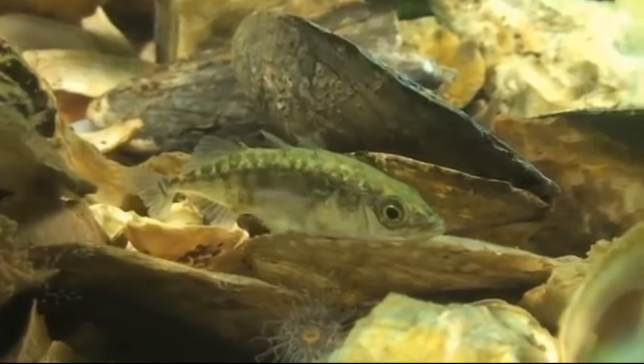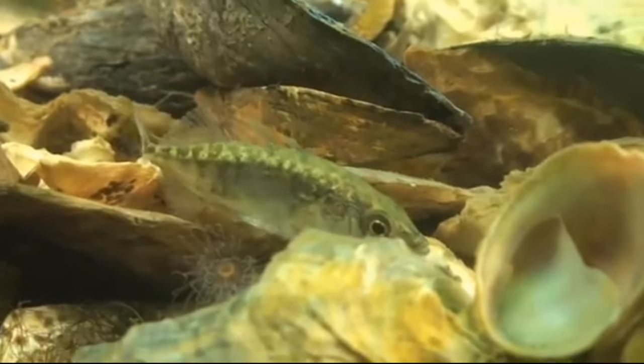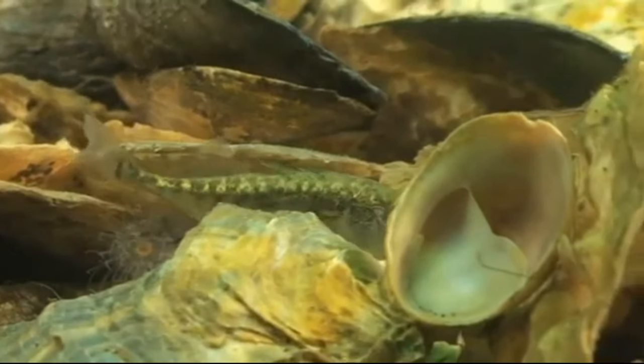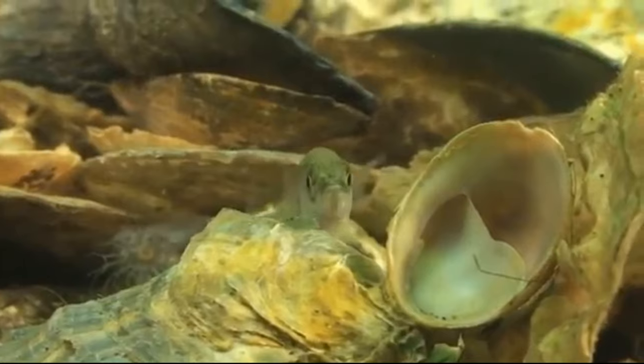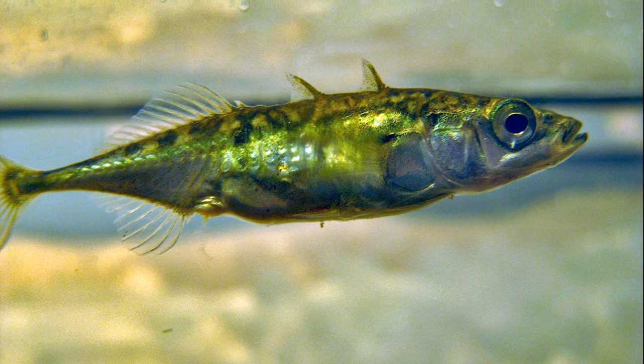Sticklebacks are a family of small fish found in temperate marine, brackish, and freshwater environments throughout the northern hemisphere. A single species will sometimes inhabit both fresh and salt water.